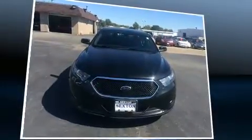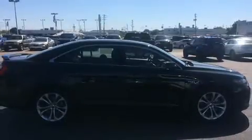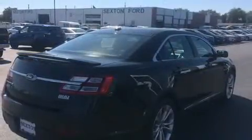It's equipped with tons of terrific amenities that won't break your budget, like power windows, mirrors, and seats, leather upholstery, variably intermittent wipers, adjustable pedals, and remote keyless entry.